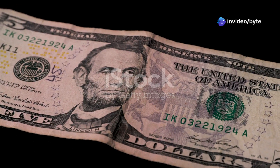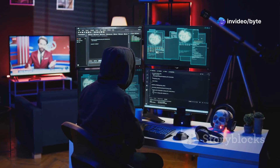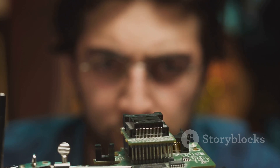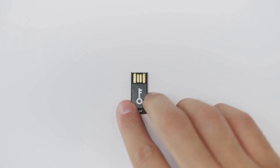What if I told you that for just $5, someone could steal your passwords, hack your accounts, and even take over your device? Sounds like science fiction, right? Well, it's real. And today, I'm exposing one of the most dangerous hacking tools out there.